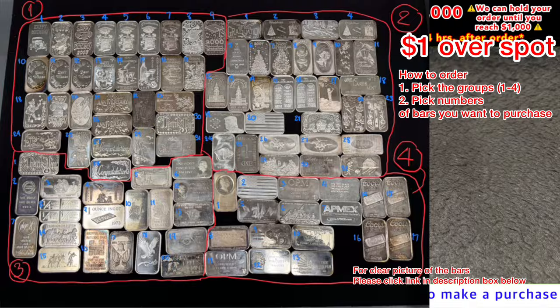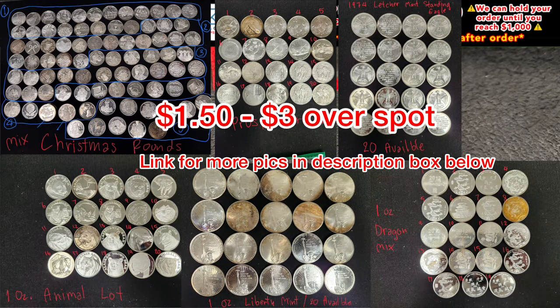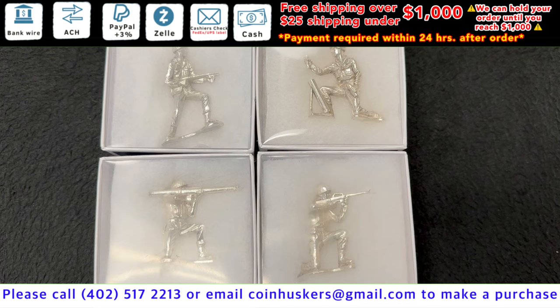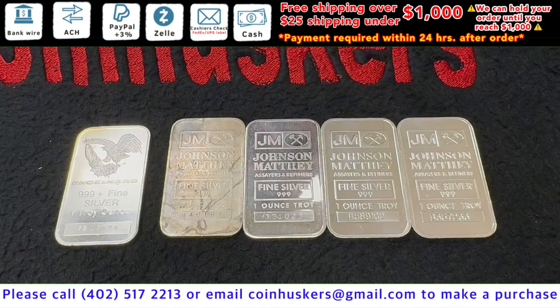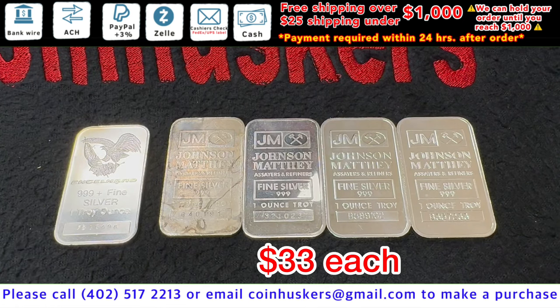These will be a dollar over spot. One ounce silver secondary rounds — in the group so you can pick — will be a dollar fifty over spot. Again, the links for the photos will be in the description box. Silver soldiers have four different designs available, be $65 each.